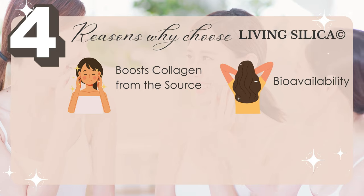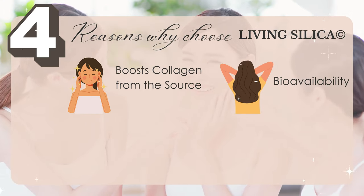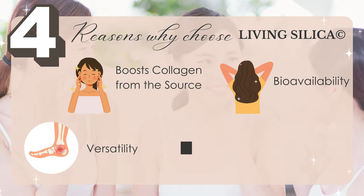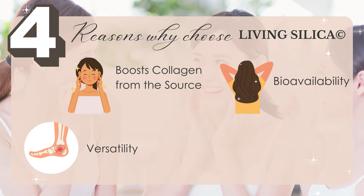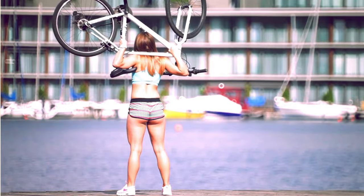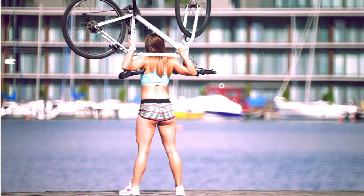Number two: bioavailability. It's highly absorbable, so your body can actually use it very efficiently. Number three: versatility. It doesn't just benefit your skin and your nails — it benefits your bones, joints, and connective tissues, giving you a full body boost.